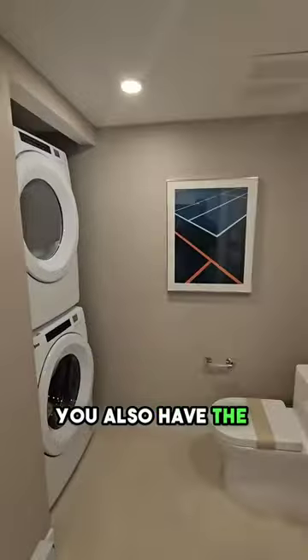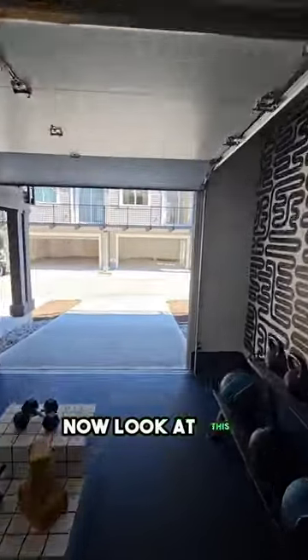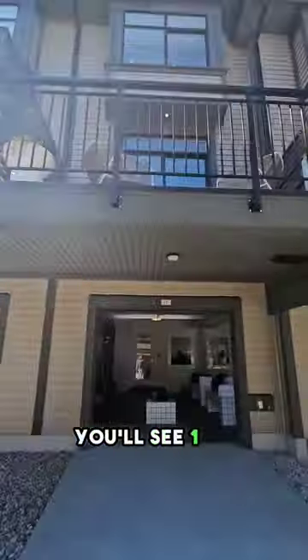You also have the laundry, a washroom, downstairs. Now look at this great tandem garage, parking for almost three cars, obviously. One, two, three.